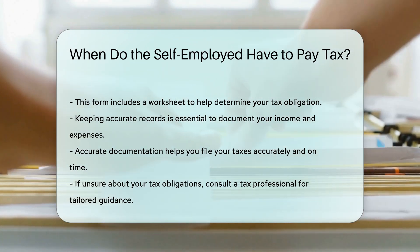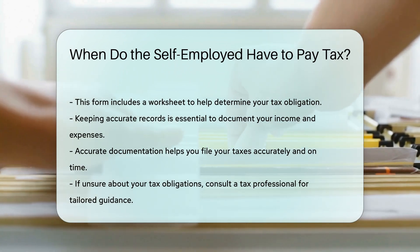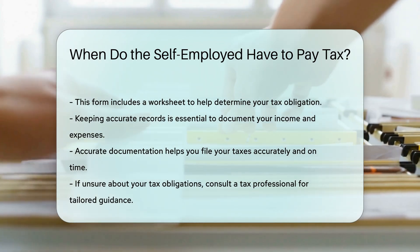If you are unsure about your tax obligations, consult a tax professional. They can provide guidance tailored to your specific situation.